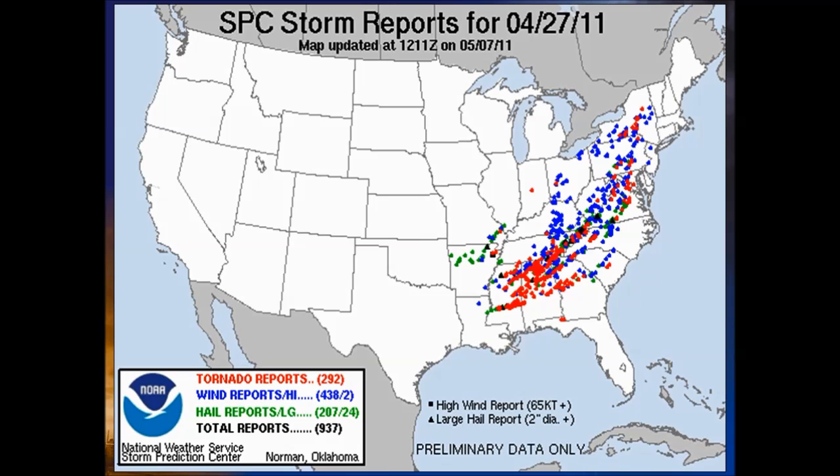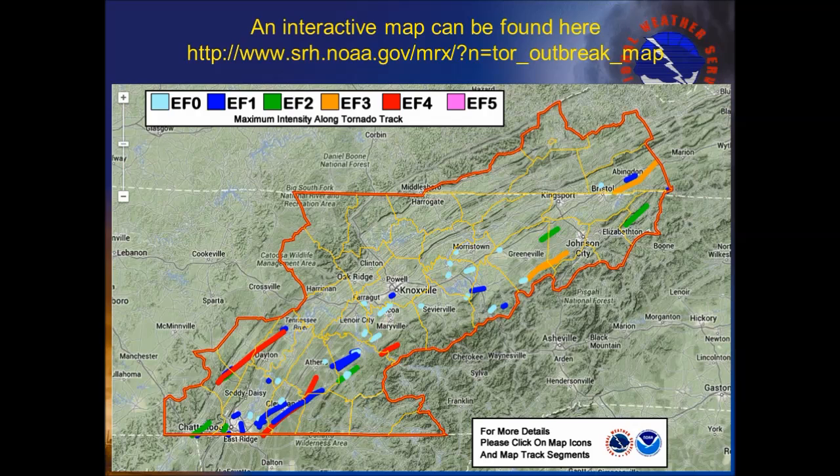Here are all the reports of tornadoes, hail, and wind damage across the country for April 27th, 2011. This storm system was a multi-day severe weather event that started across the central plains and gradually worked its way east, producing severe weather from Louisiana all the way to upstate New York. Here is a map showing the tornado tracks across our county warning area on April 27th, 2011. There are many overlapping tracks, so not all of the tornado tracks show up on this map.